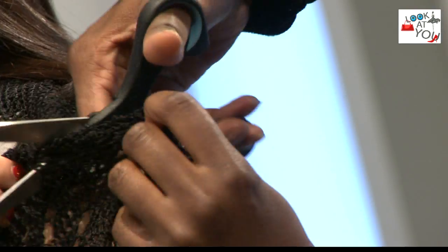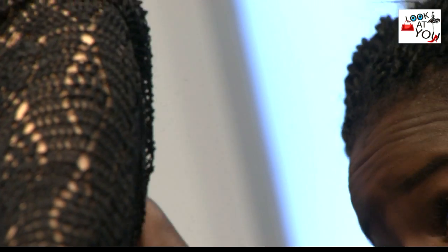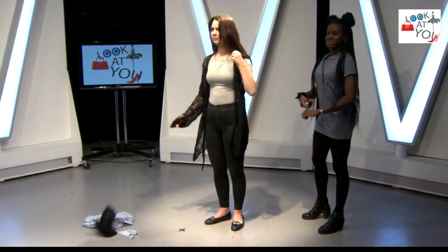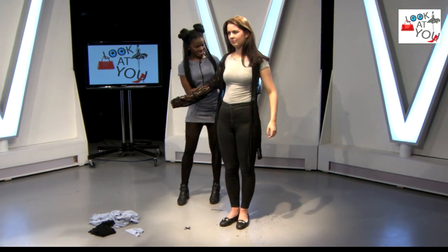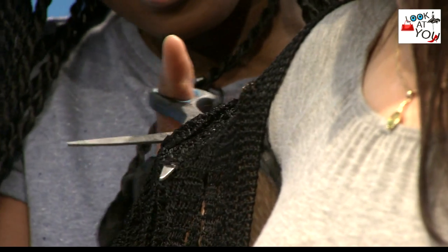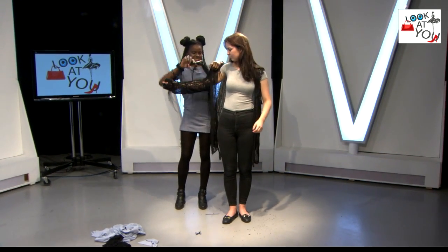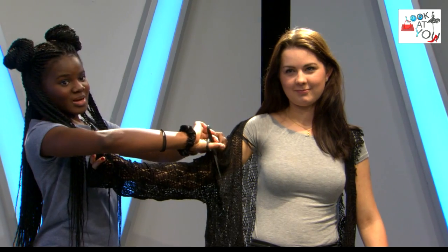Just cutting around. And there we go — one sleeve done. You would just do the same to the other side, exactly the same procedure, and you'd have a lovely outfit that's good to go for the summertime. It will look fab, it'll look gorgeous. The scissors are going to fail me, but so simple and yet so effective. You get the gist of it.